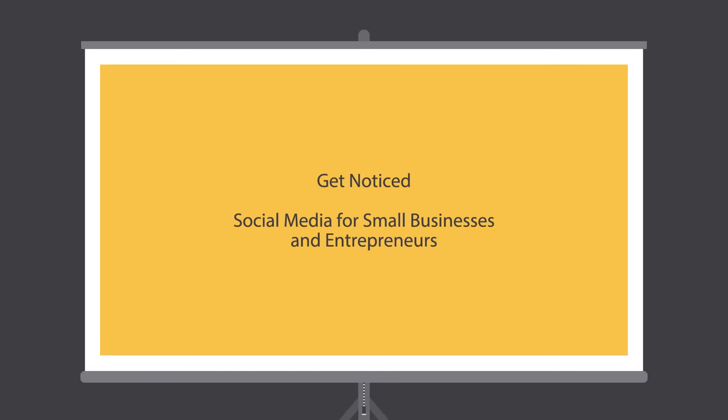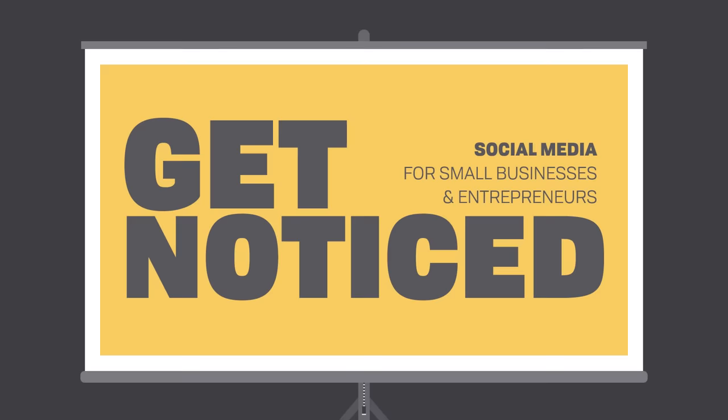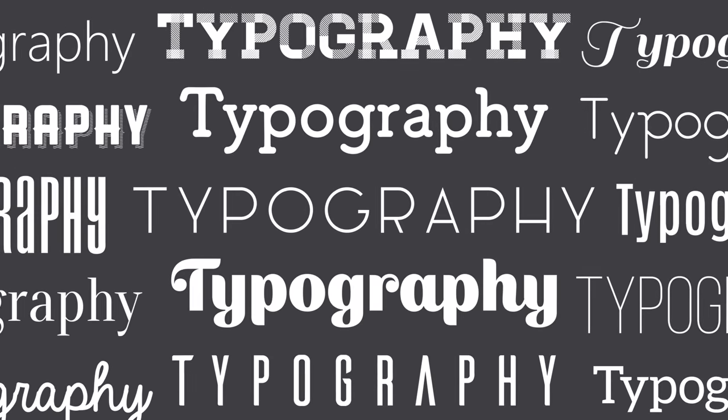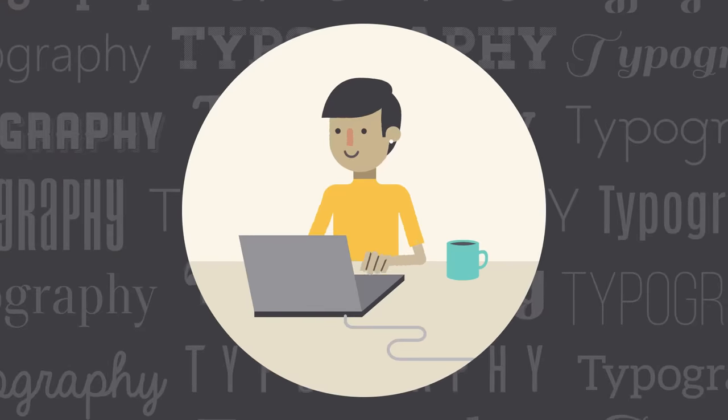Well-crafted text can mean the difference between an ordinary project and an extraordinary project, even if you're just getting started with design. All it takes is an interest in typography, and you'll start to notice more, see more, and be able to do more in your own work.